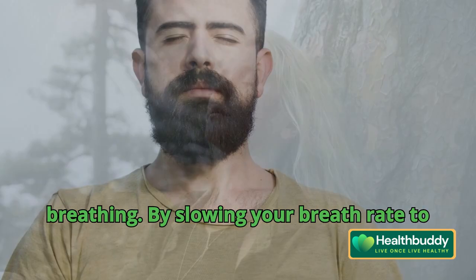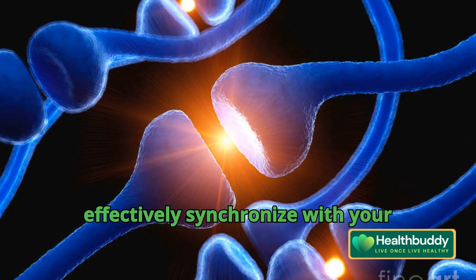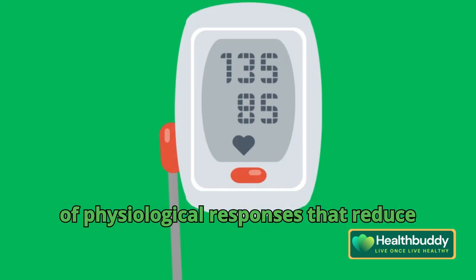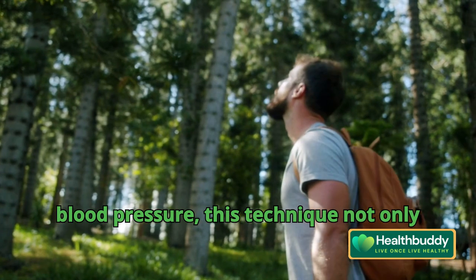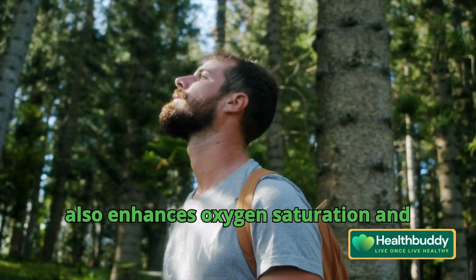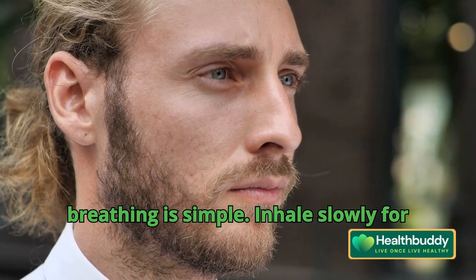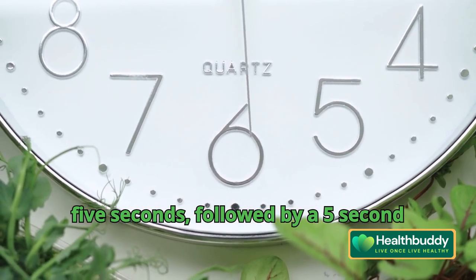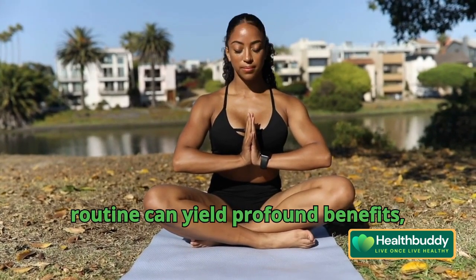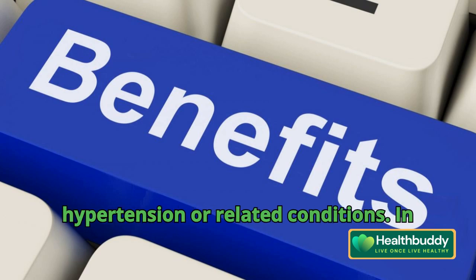Enter paced breathing. By slowing your breath rate to six breaths per minute, you can effectively synchronize with your baroreceptors, triggering a cascade of physiological responses that reduce blood pressure. This technique not only calms the sympathetic nervous system, but also enhances oxygen saturation and exercise tolerance. Practicing paced breathing is simple: inhale slowly for five seconds, followed by a five-second exhalation, all through the chest. Integrating this practice into your daily routine can yield profound benefits, especially for those battling hypertension or related conditions.